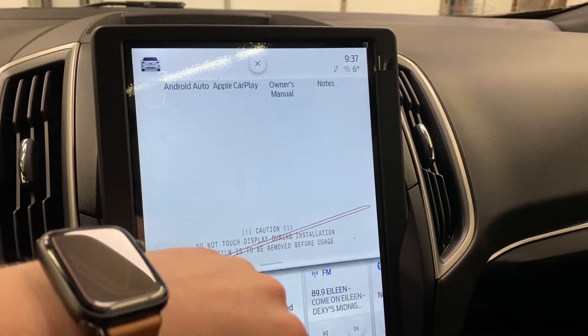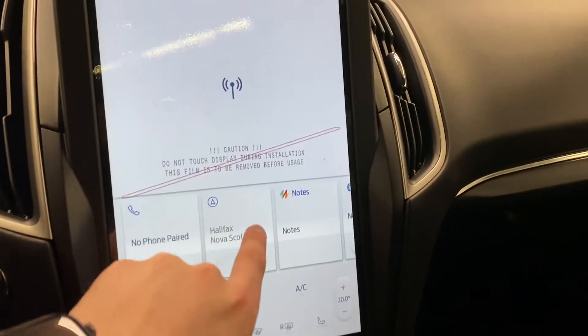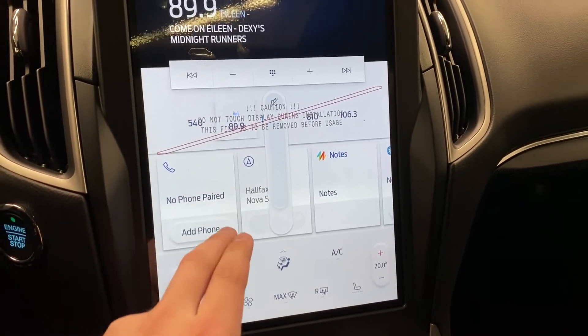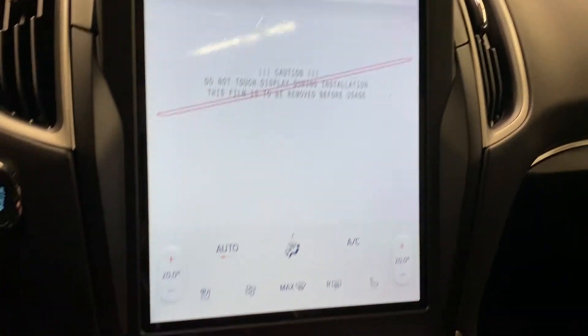Moving over to radio, you've got nice little settings and various quick functions — phoning, phone pairing, Bluetooth audio, and so on.